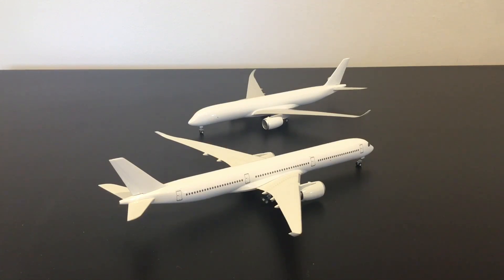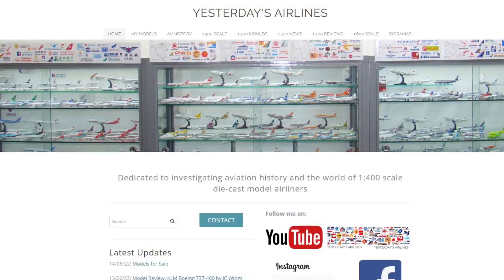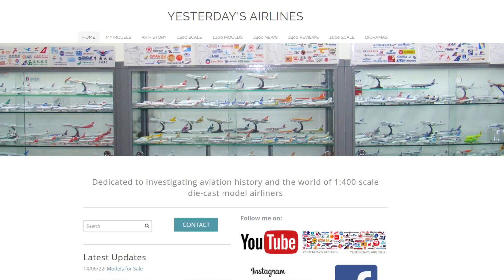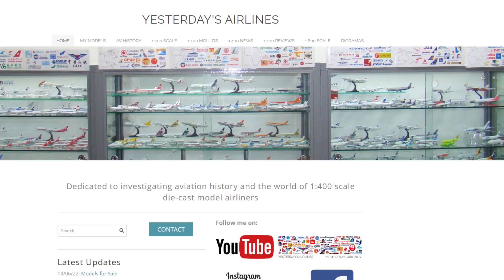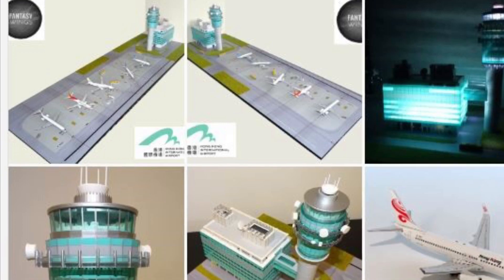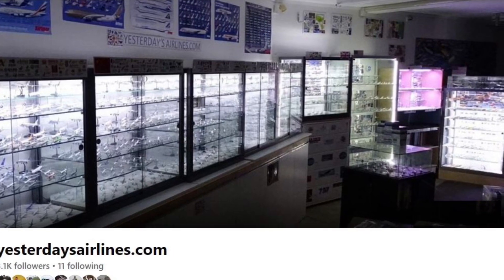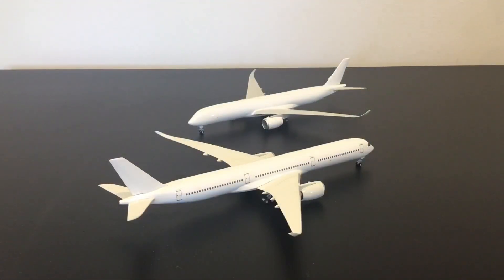Anyway, that's enough of that — I don't need to justify why NG do what they do. They're clearly making excellent models, selling well, and exciting a large chunk of the collector community. They're doing plenty of innovative stuff, but frankly I'm quite happy that they're just making the best molds on the market most of the time and producing them in really good detail. Check out Yesterday's Airlines, subscribe to this channel, to my Instagram at Yesterday Airlines, and to Facebook as well — I publish different material across all those platforms. I'd like to think Yesterday's Airlines is the number one place for 1:400 scale news, certainly in relation to NG Models, Aviation 400, and several other brands.